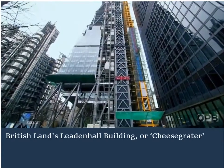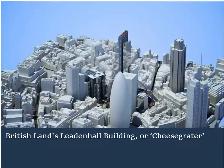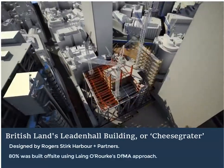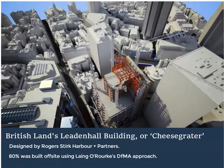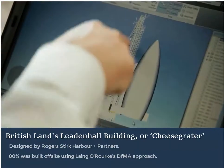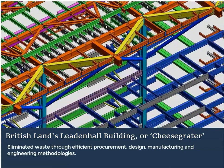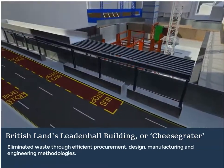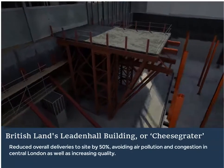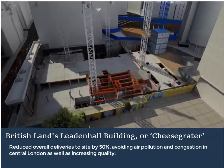British Land's Cheese Grater, or, to give it its proper name, the Leadenhall Building, dominates the City of London skyline. Designed by Rogers Sturk Harbour and Partners, 80% of the Leadenhall Building was constructed off-site, using Lang O'Rourke's DFMA approach and off-site manufacturing capabilities. The DFMA approach emphasised eliminating waste at source through efficient procurement, design, manufacturing, and engineering methodologies. This approach increased the quality of materials and installation, reduced site waste, and reduced overall deliveries to site by 50%, avoiding air pollution and congestion in central London.